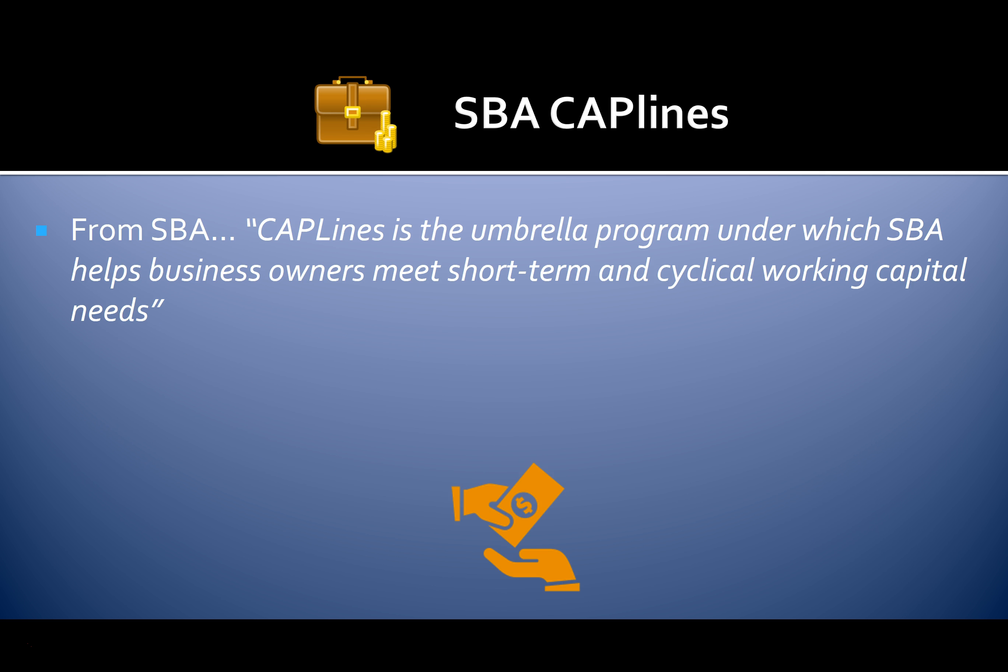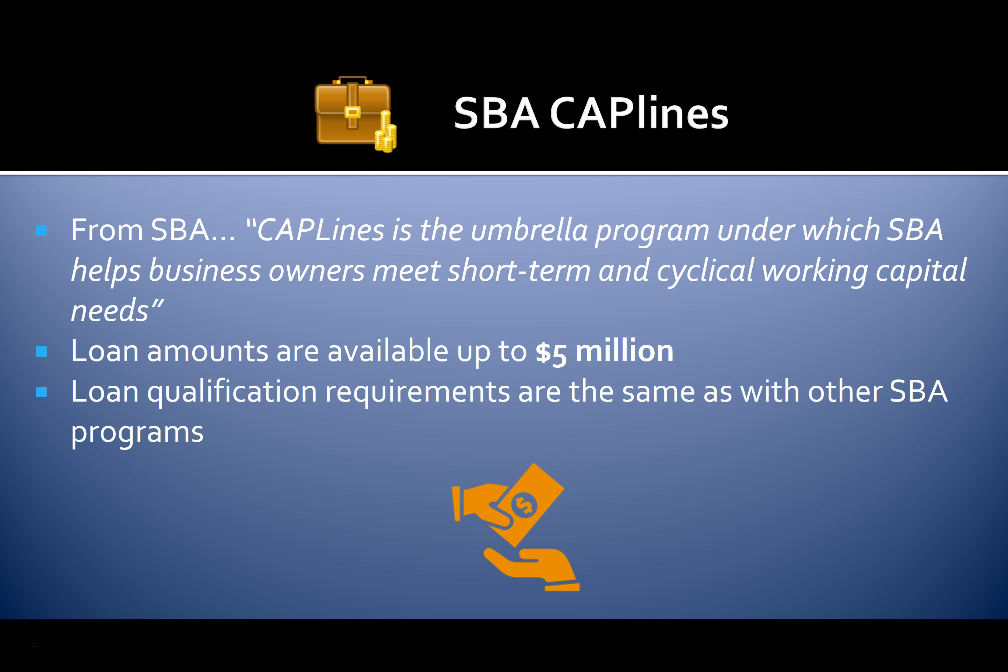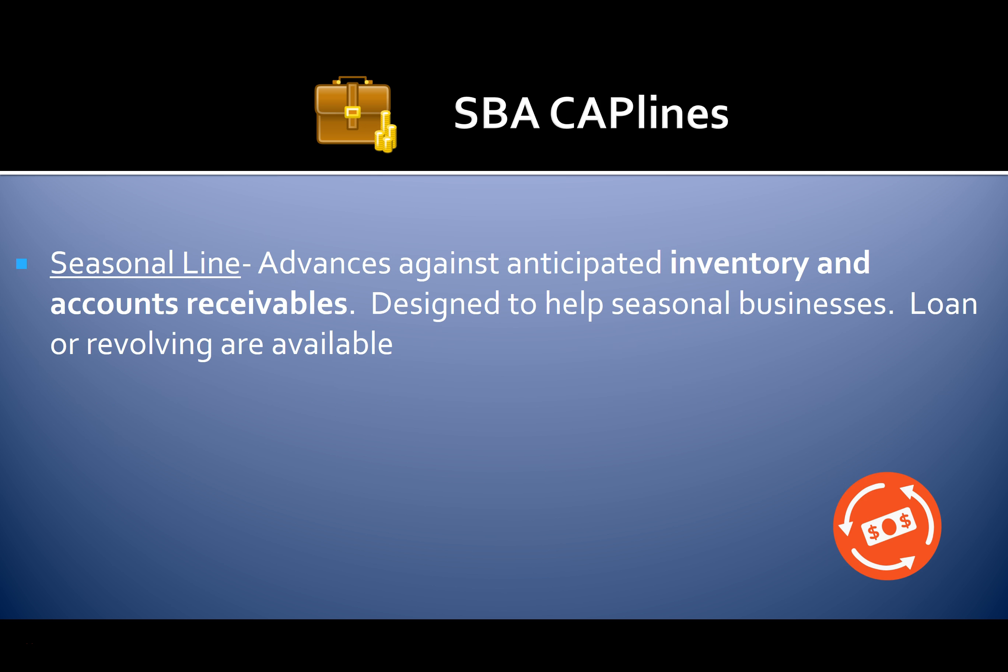SBA cap lines are lines of credit you can use to grow your business. The cap lines umbrella program helps business owners meet short-term and cyclical working capital needs. Loan amounts are available up to $5 million. Loan qualification requirements are the same as with other SBA programs. There are many types of SBA cap lines.